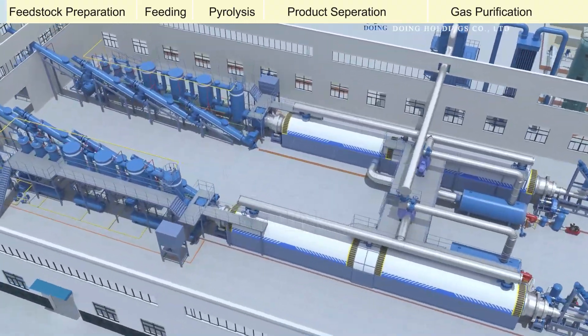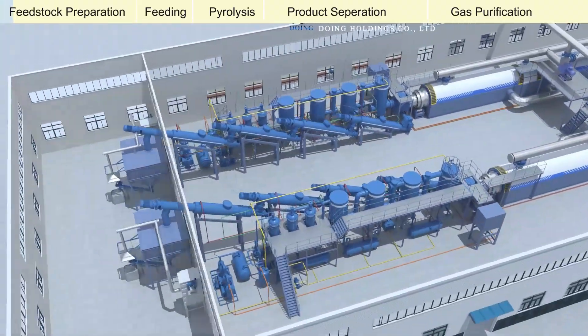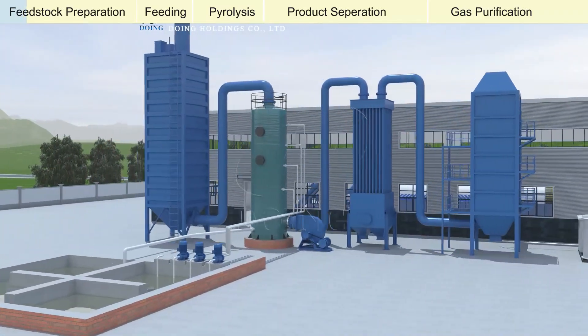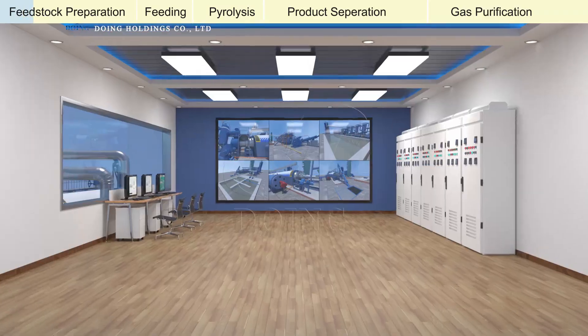Hello everyone! Today, we're taking you on a step-by-step journey through our pyrolysis production line. We'll cover the entire process, making it easy to understand, even if you're new to pyrolysis.